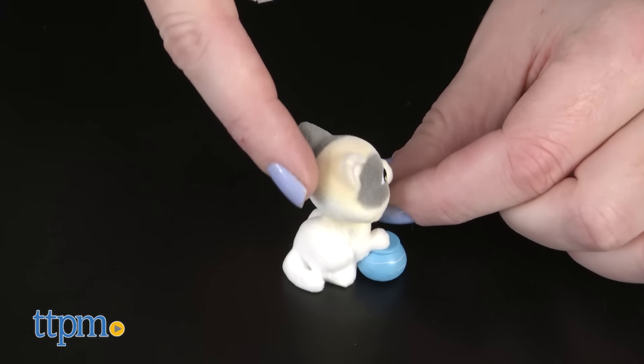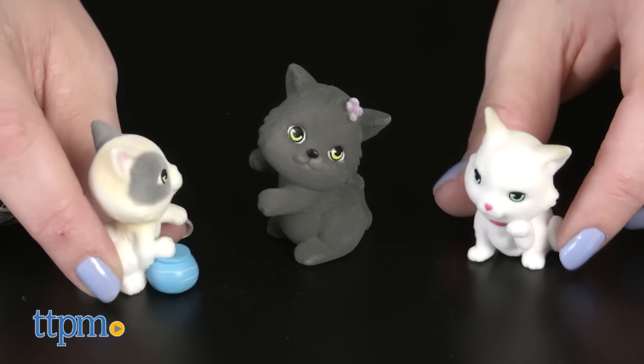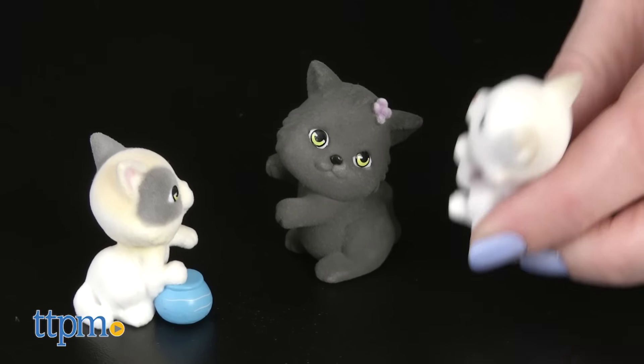All of the kitty figures have flocked fur to give them a soft and fuzzy feel. These little kitties are really cute and will make a great addition to a Kitty in My Pocket collection for kids ages 4 and up.